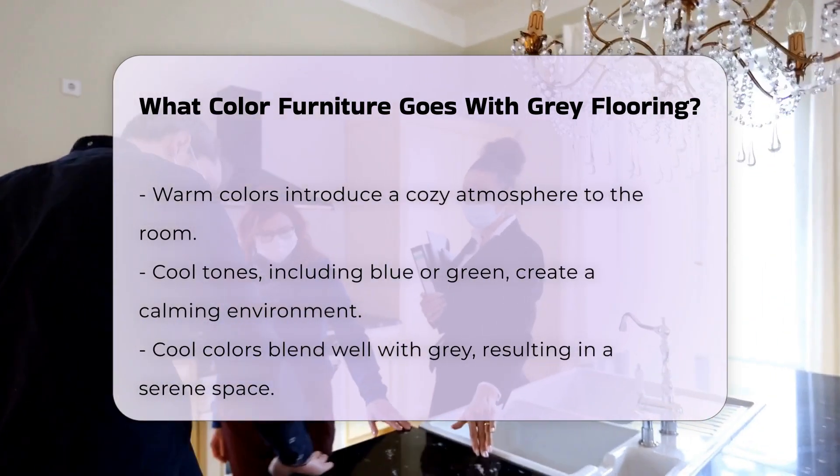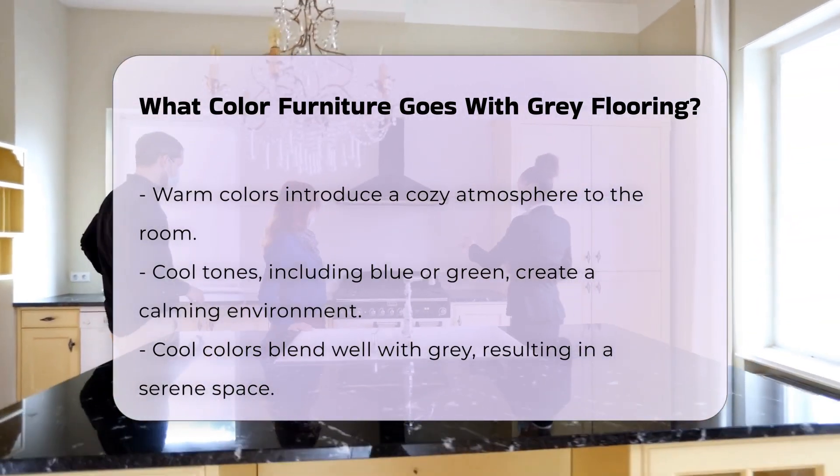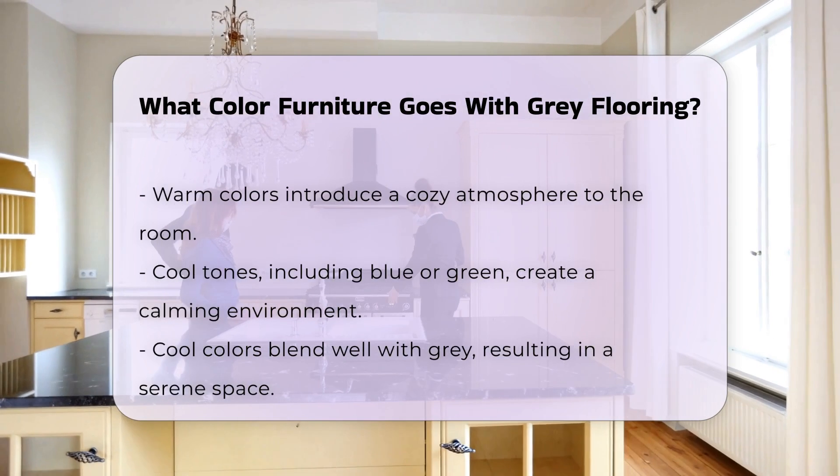Alternatively, cool tones like blue or green can create a calming environment. These colors blend well with gray, resulting in a serene space.